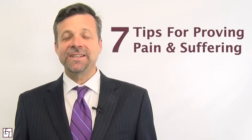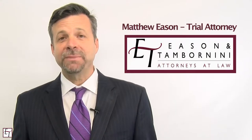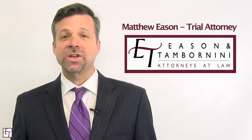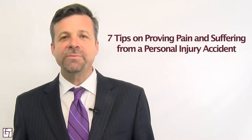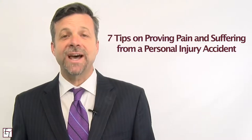In this video I'm going to give you seven tips on how to prove pain and suffering from a personal injury accident. My name is Matt Eason. I've been practicing personal injury law for 25 years. The attorneys in my office have handled hundreds of personal injury cases from car accidents, motorcycle accidents, truck accidents, and the like. We're regularly asked how do you prove someone's pain is legitimate — how do you prove they're really in pain versus just saying they're in pain? Hopefully this video can give you seven basic tips on how to do just that.